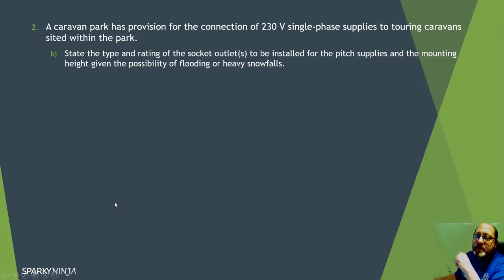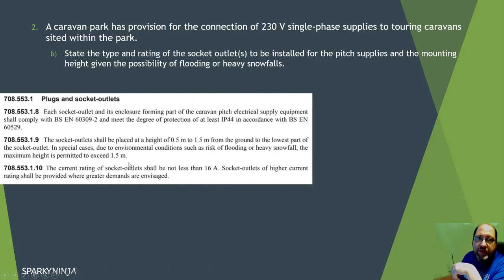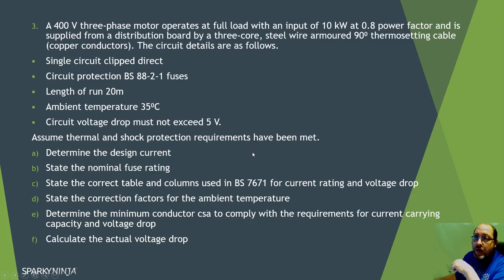For the type and rating of socket outlets for the pitch supplies and mounting height - given the possibility of flooding or heavy snowfall - back to section 708. It tells us the socket must be to IEC 60309-2, IP44. The height is between 0.5 metres and 1.5 metres, but with flooding or heavy snowfall it goes over 1.5 metres. The rating is 16 amp. All that information is in section 708.